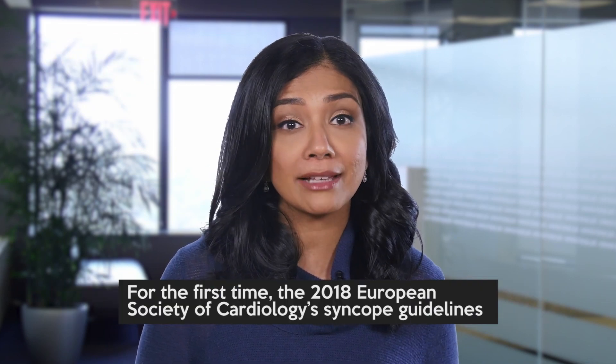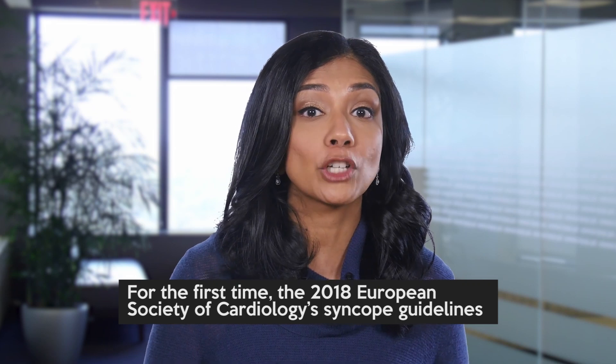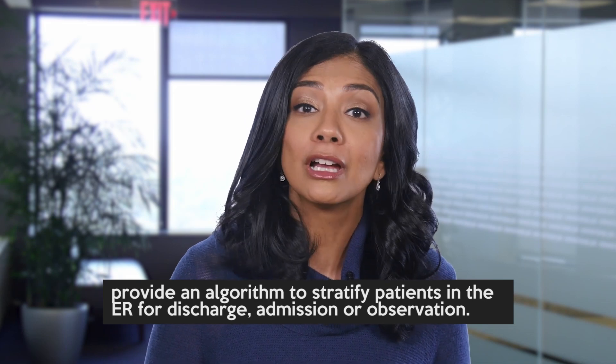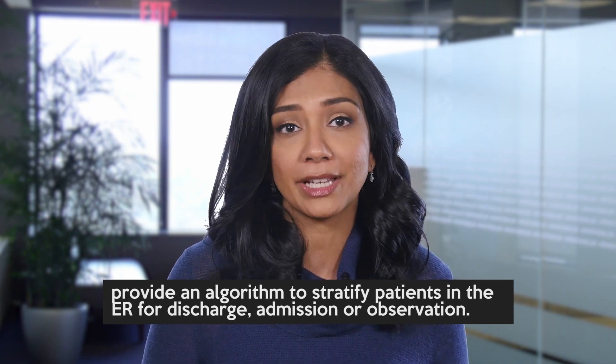For the first time, the 2018 European Society of Cardiology Syncope Guidelines provide an algorithm to stratify patients in the ER for discharge, admission, or observation.